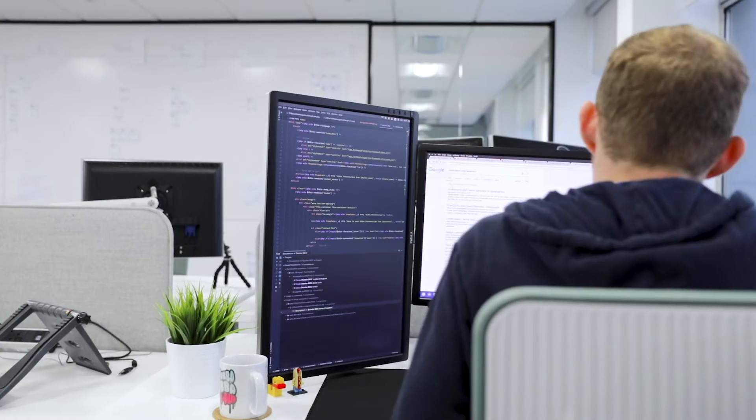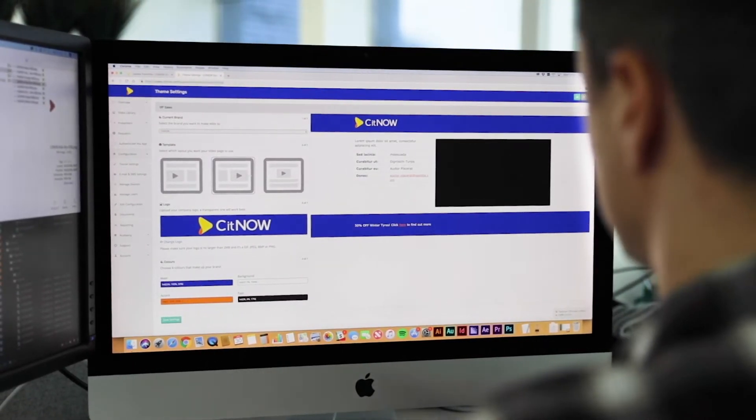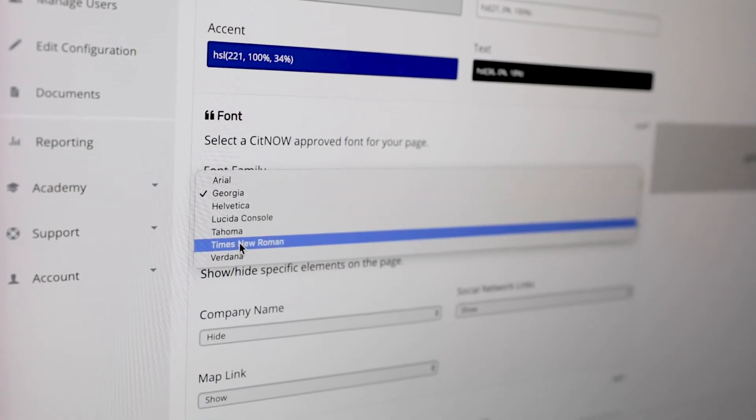We've introduced Theme Builder to allow independent and small retailer groups to take charge of their brand and to make their video pages stand out. Once enabled, Theme Builder will allow you to make changes to your page layout, your colour schemes, your fonts, and even add logos — all without having to contact See It Now and raise a support case.